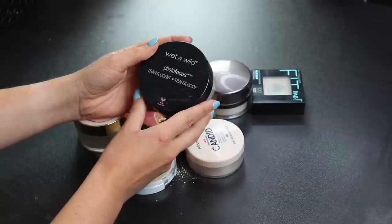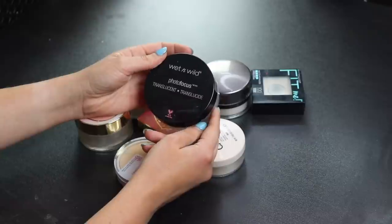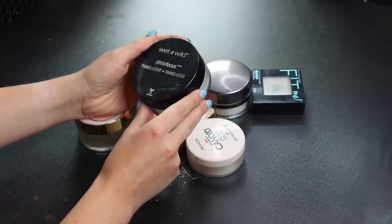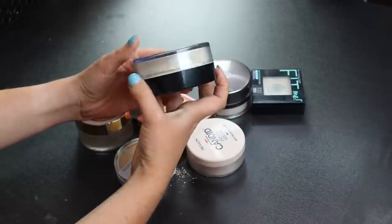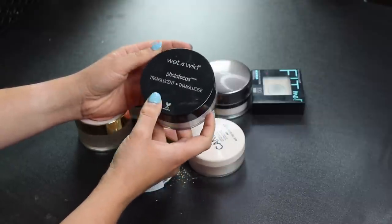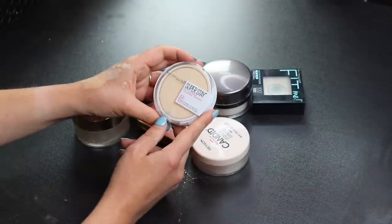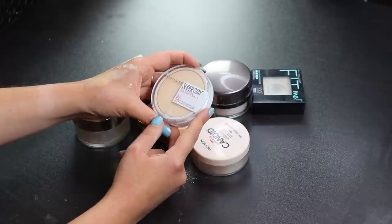Also definitely keeping the Wet n Wild Photo Focus Powder — I've been using this pretty much every day since I bought it. It really blurs and makes my skin look smooth. It says translucent but I find it has a little coverage, which I actually like. That will be kept for sure.